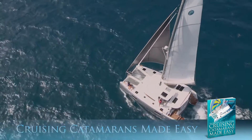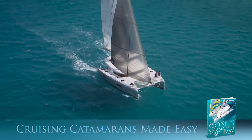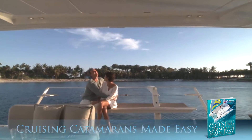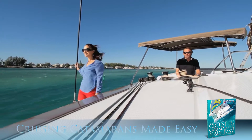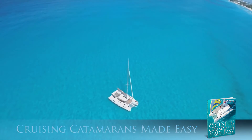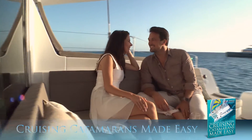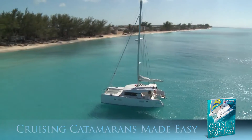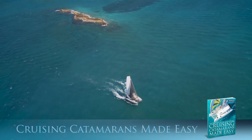Cruising catamarans are the fastest growing segment of boats in the sailing world. Because of their incredible comfort at a mooring or under sail, more and more cruising destinations are alive with what are in essence self-sufficient little islands for friends and family. They are stable, fast, and readily available for charter in nearly every exotic location on the planet.